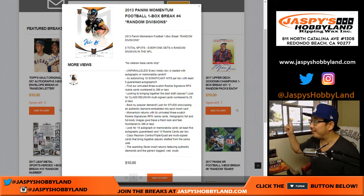Good evening — or I guess it's still afternoon if you look at the daylight outside — good afternoon everyone in California. Joe for jaspyshobbyland.com. 2013 Panini Momentum Football, it's a one-box random division break number three. The next one is already on 10buckbreaks.com, breaking on the main channel, the main live stream.